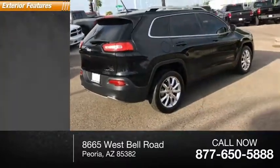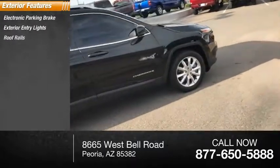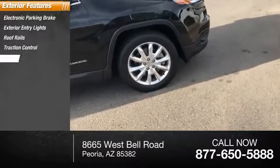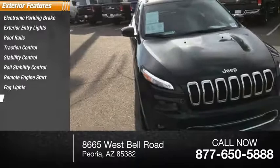Here are some of this vehicle's great options: electronic parking brake, exterior entry lights, roof rails, traction control, stability control, roll stability control, remote engine start, fog lights, and power brakes.